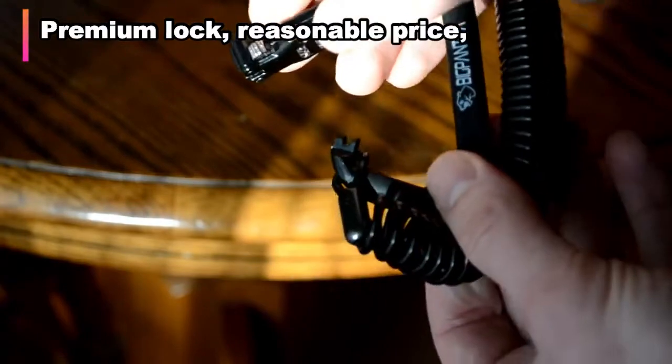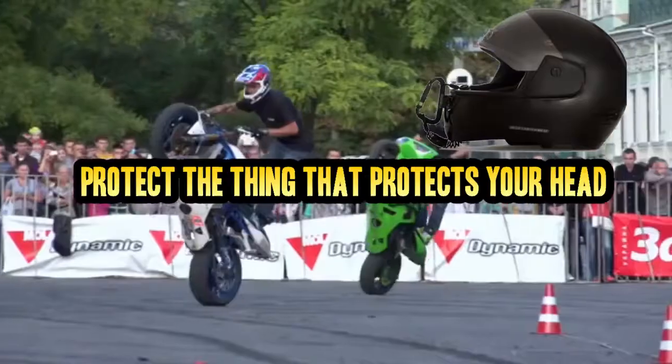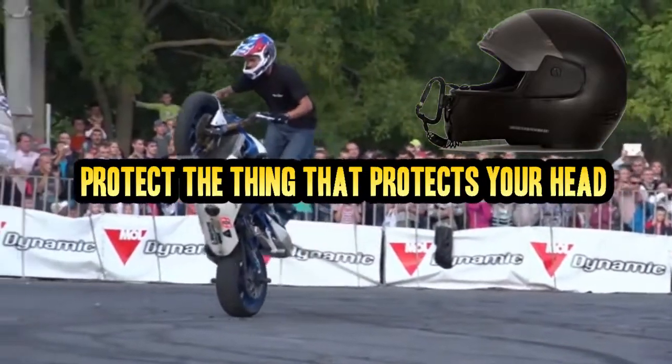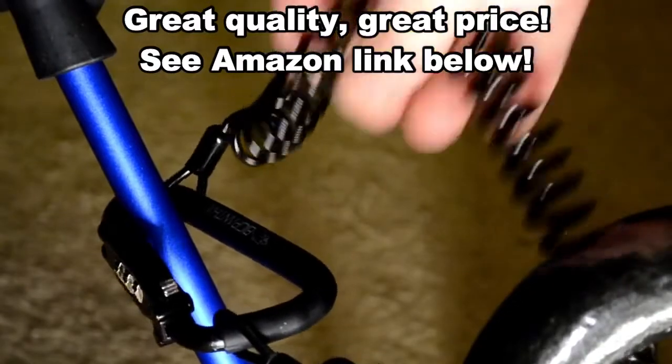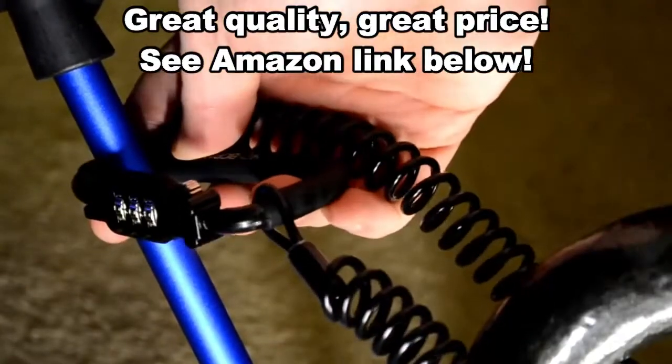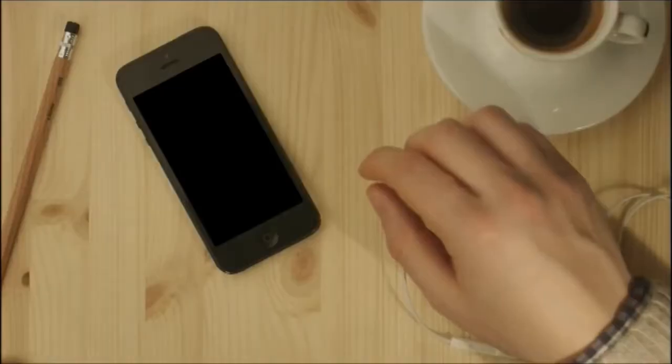About $25 — I'll put an Amazon link below for this excellent bike lock, because you've got to protect the device that protects your head. This lock gets the 9-1-1 seal of approval, so pick one up on Amazon or Amazon Prime for about $25. Thanks for watching!